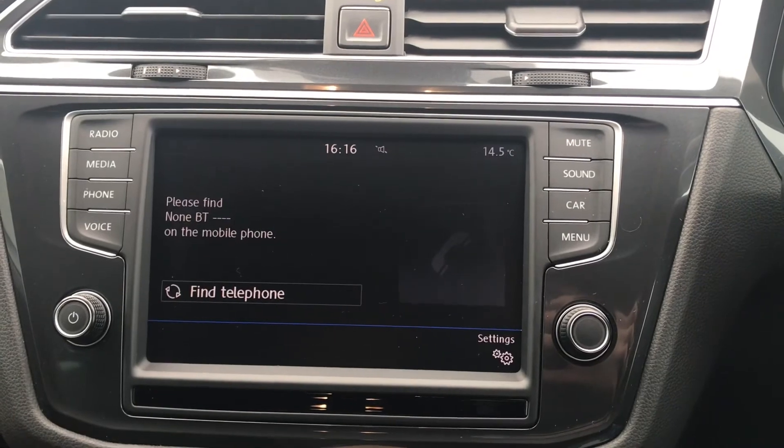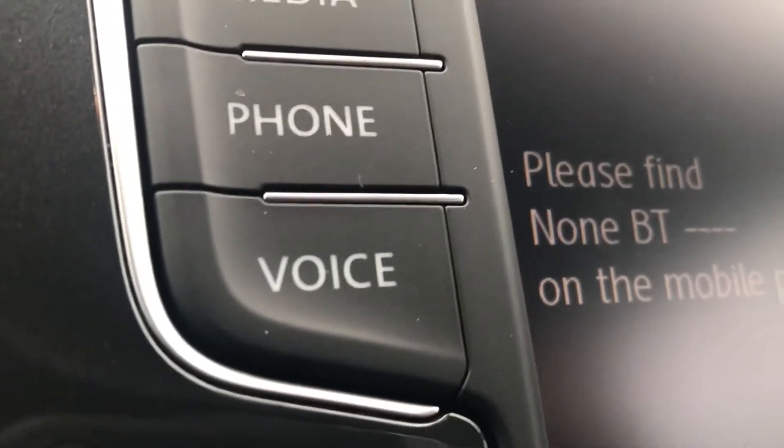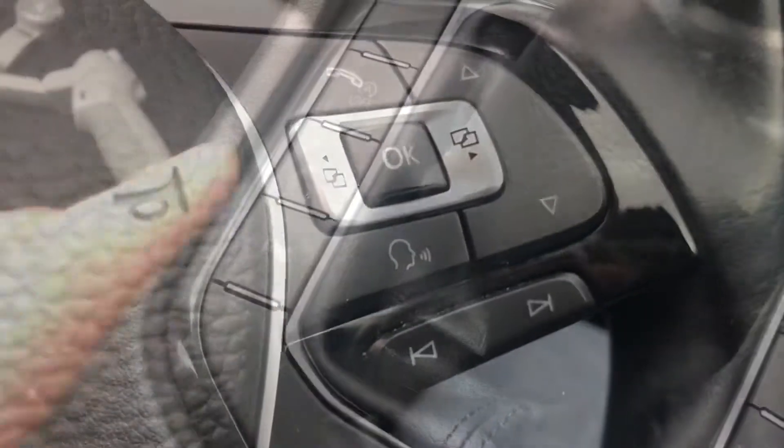Going into phone, we can make calls directly through the car via Bluetooth. This works in conjunction with the voice command functionality as well, so you don't need to take your hands off the steering wheel, as we have a button on there for that too.